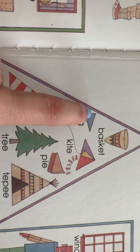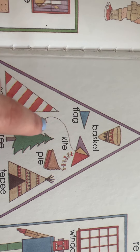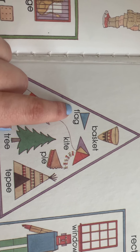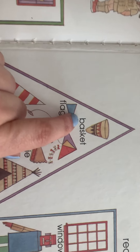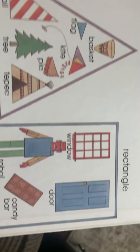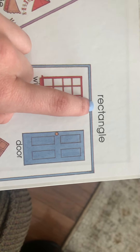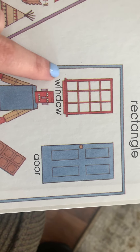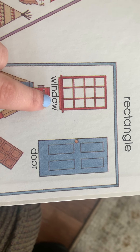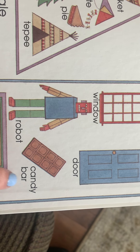Now let's come over to the triangle shapes. So this was the sail that was on the boat — sail, tree, teepee, pie, kite. That looks like just a little triangle but that was a flag — a little flag on the boat, I think on one of the pages — so flag, and basket.